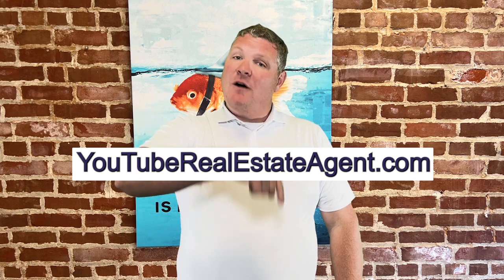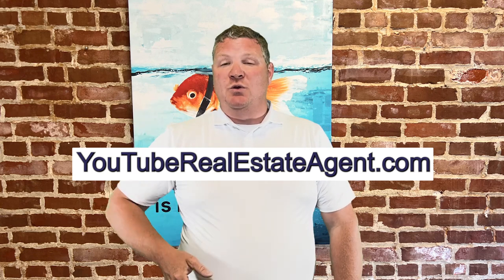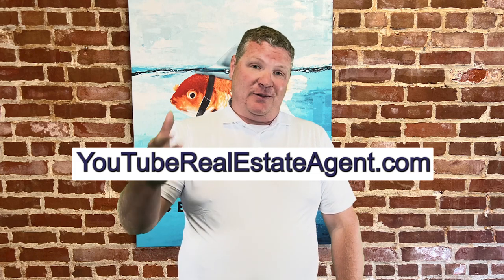If you're thinking about buying or selling in Weymouth and looking for a Weymouth realtor, I would love the opportunity to chat with you. You can reach me by finding all of my contact information in the description below, or you can visit youtuberealestateagent.com, fill in your information, and I'll reach out to you.